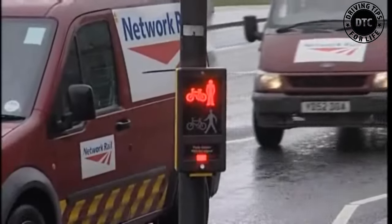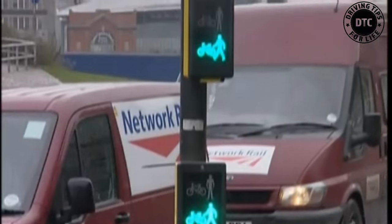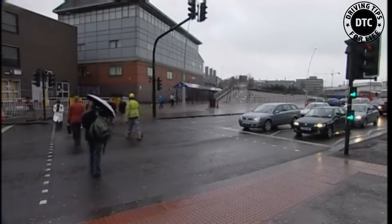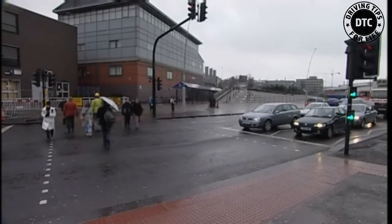You will see on this one, as well as the figures, there are also red and green bicycles. When a puffin crossing has these signs, it can be used by cyclists as well as pedestrians.